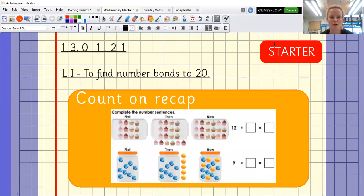Happy Wednesday, Year One! Today we are going to find number bonds to 20. But before we do that, we've got to do our starter. Today we are going to recap on those sentence problems that we had before. So we've got 12 plus something equals something — have a look at what's left out. First, then, and now — do the same for the jars here. Press pause and have a go.